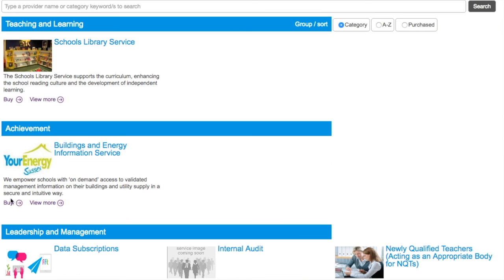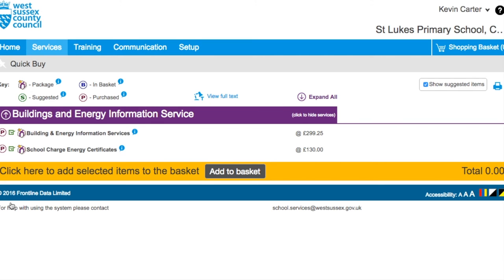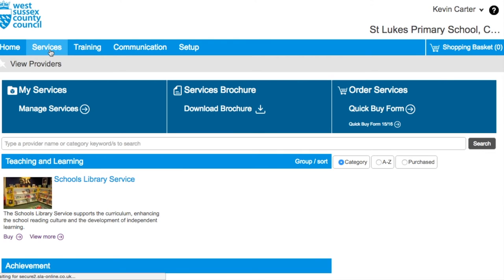Subject to your permissions based on your job role, you may be able to either view or make a purchase and place goods in the shopping cart. If you are a budget holder, you will have authorisation to approve spend. Items can be selected and added to your basket for purchase, as well as to view what services have already been bought.